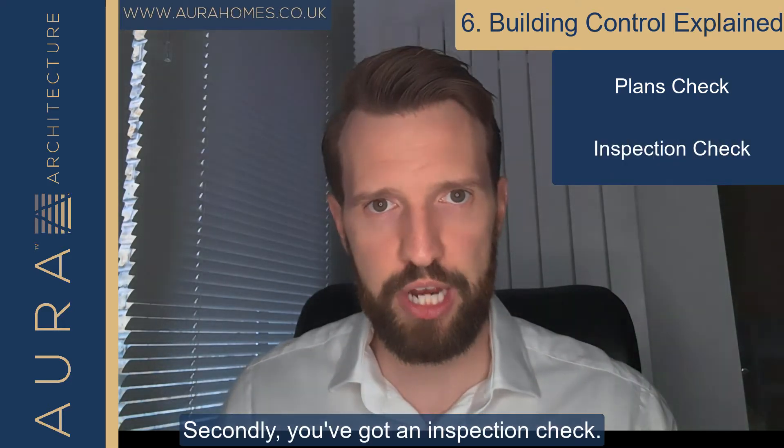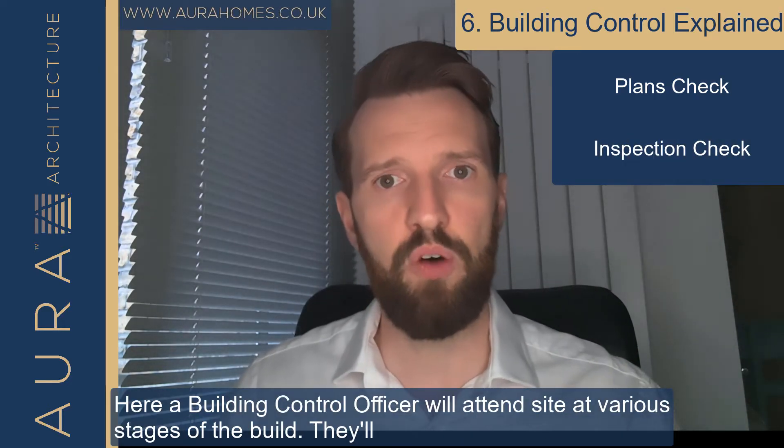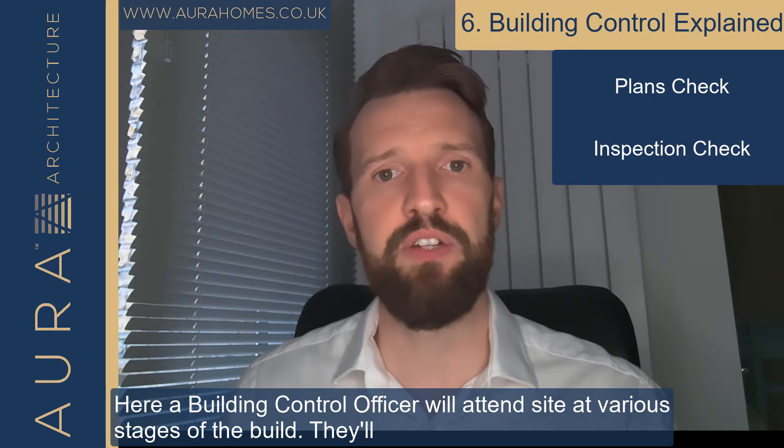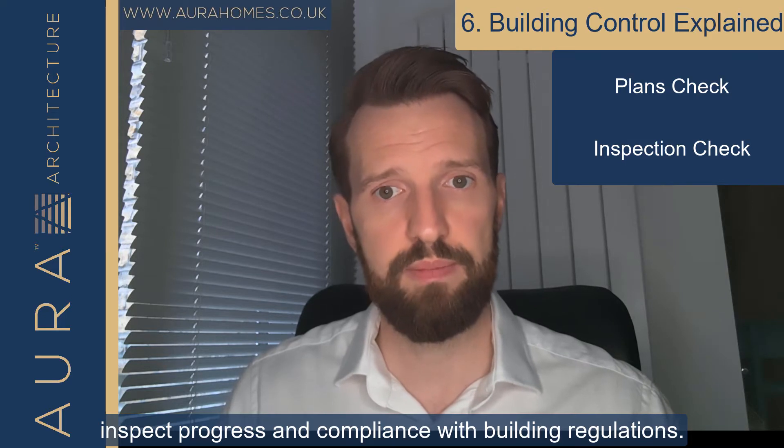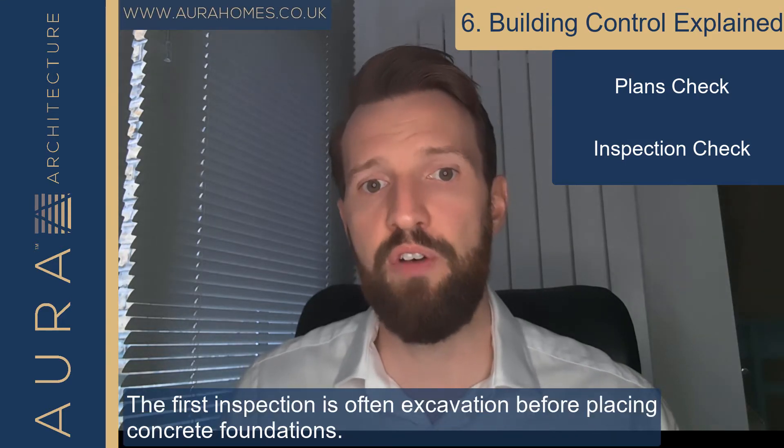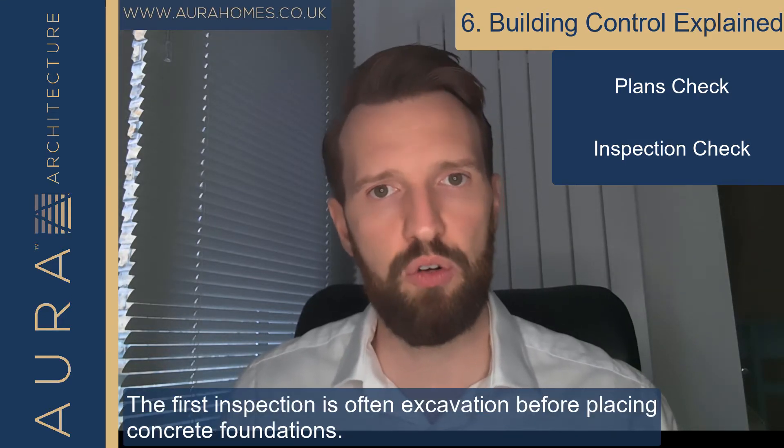Secondly you've got an inspection check. Here a building control officer will attend site at various stages of the build. They'll inspect progress and compliance with building regulations. The first inspection is often excavation before placing concrete foundations.